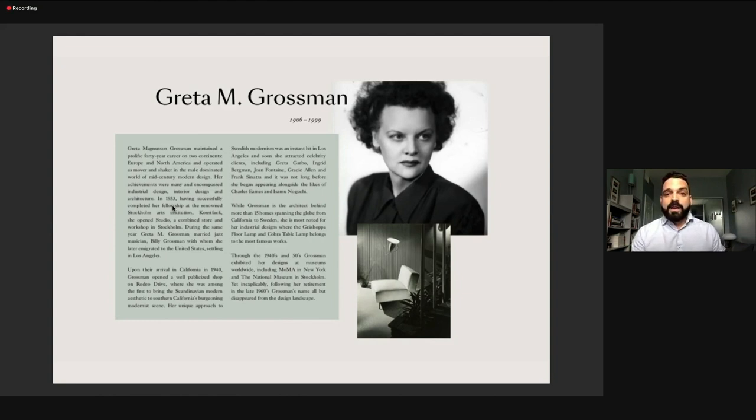Then the war happened in Europe and they decided to move to the U.S. — Bill Grossman was going on a tour, so she came along. Their first stop was LA. The idea was to go from LA to New York, but Greta discovered something she never had in Europe: sunlight all year long. She fell in love with it and established a small workshop on Rodeo Drive. The store became successful overnight, visited by celebrities like Bette Davis, who stopped to get unique pieces from her.